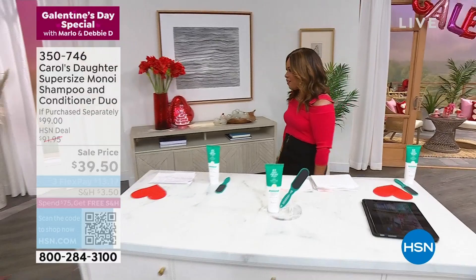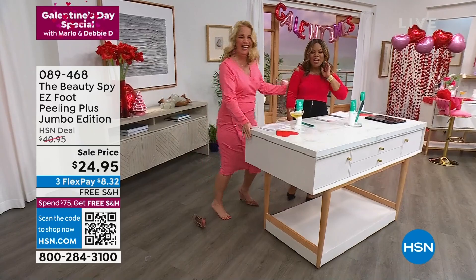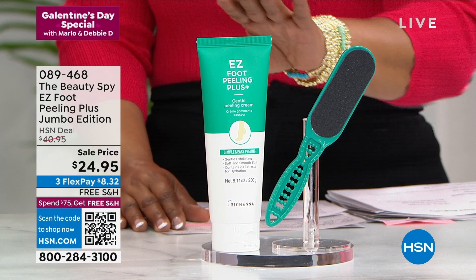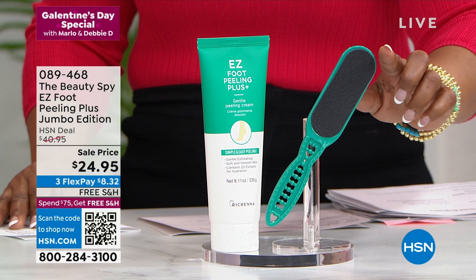Our Galentine's guest is Kathy Wolfe, a 25-year friend. Partnering with beauty spy Chelsea Scott, we're presenting the Easy Foot Peeling Plus Jumbo Edition. Normally a 3.3-ounce size sells for $21.95, but today's jumbo size is three times larger for only three dollars more, and we're including the Easy Foot File — a today-only special. If your feet look rough, one use transforms them to baby-soft, younger-looking skin.